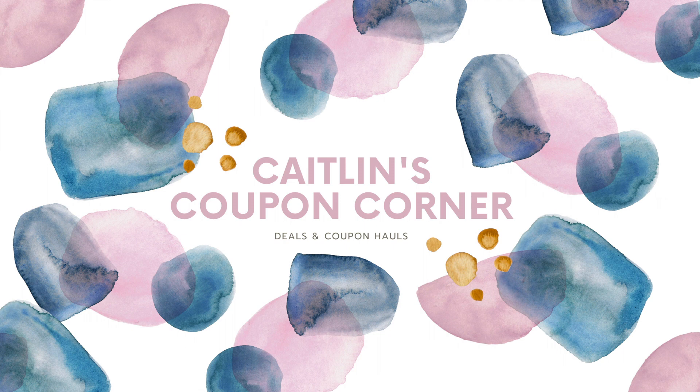Let me know down below what deal you're most excited for at CVS this week and if you're going to pick up any of these deals. Don't forget to give this video a thumbs up if you liked it, hit that subscribe button if you want to see more deal and haul videos from me. I hope you have a wonderful day — bye!